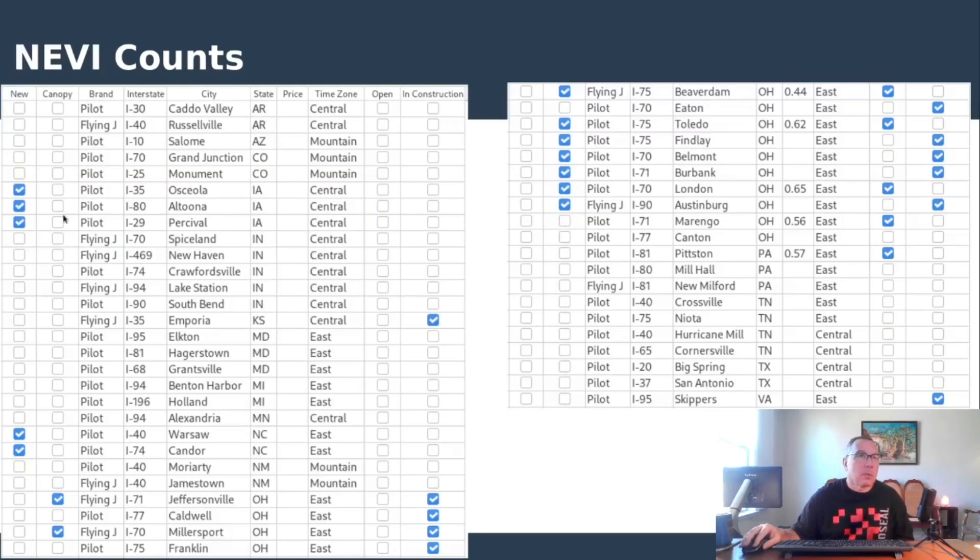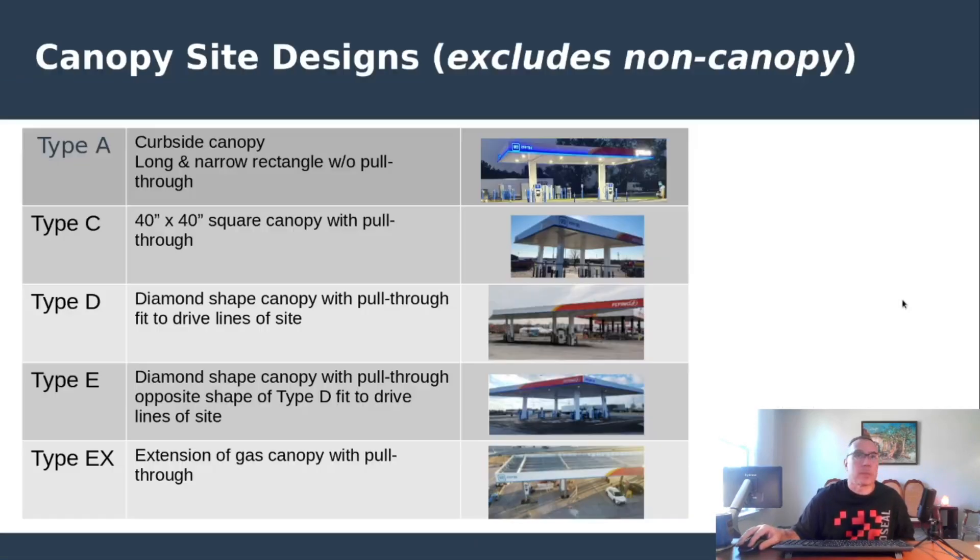In the NEVI world, three additional awards were issued to Pilot Corp. in Iowa — Osceola, Altoona, and Percival, Iowa each received awards under Phase 1 disbursements.